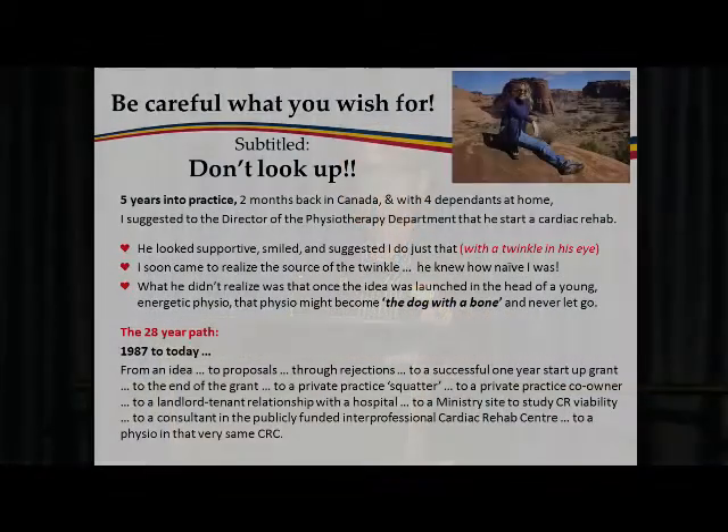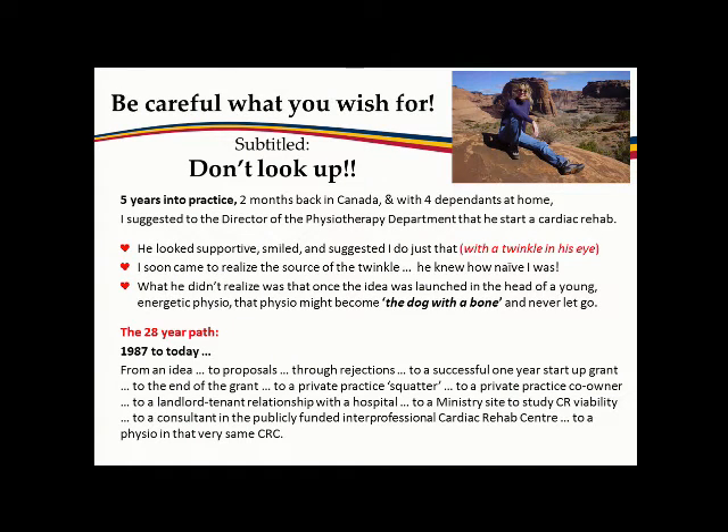My clinical pearl is 'don't look up.' Five years into practice, I came back from Massachusetts and said we should start a cardiac rehab program at our institution. My bosses agreed, but after two years of proposals nothing happened, so I went out and got a grant. I had one year in a gym at Queen's, then the grant ran out, and a friend offered space to run cardiac rehab at his private practice from 3 to 8 p.m. three days a week.